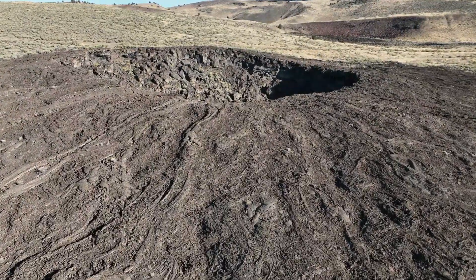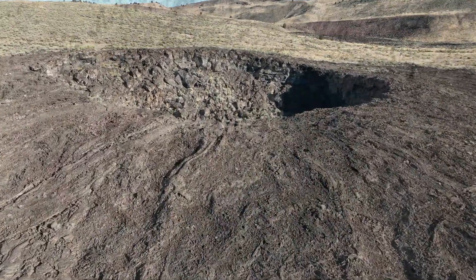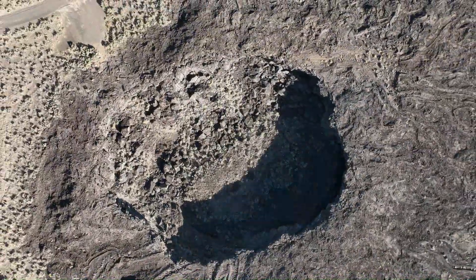Thanks for input from volcanologists David Sherrod and Vic Camp, and thank you for watching.